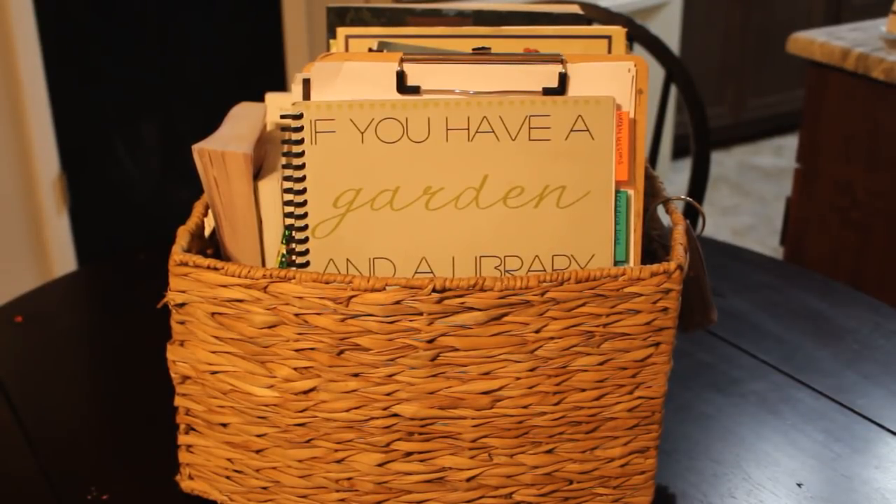I have February's morning basket and bookshelf here. I purposely waited until Valentine's Day was over because we had just so many Valentine's Day books and I didn't want to make the entire month of February about Valentine's Day. So we only really did that the week of Valentine's Day.